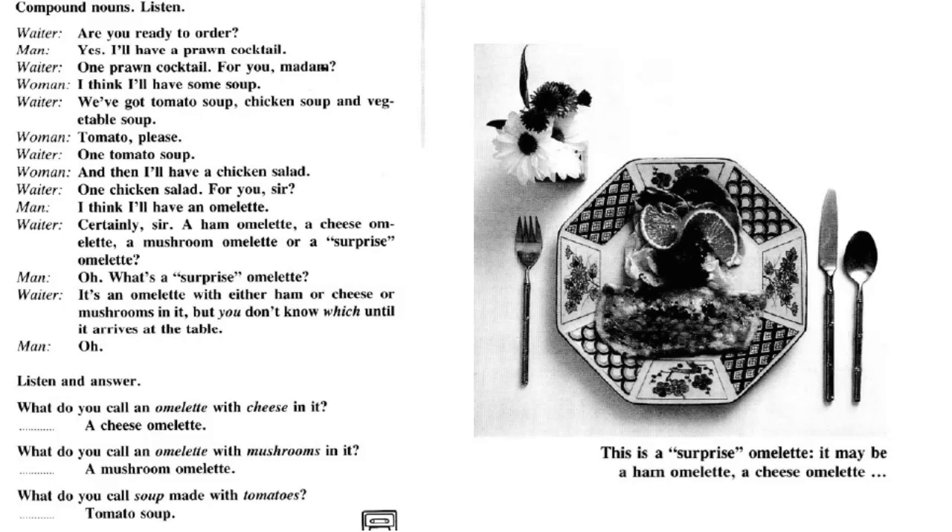Compound nouns. Listen. Are you ready to order? Yes. I'll have a prawn cocktail. One prawn cocktail. For you, madam? I think I'll have some soup. We've got tomato soup, chicken soup and vegetable soup. Tomato, please. One tomato soup. And then I'll have a chicken salad. One chicken salad. For you, sir? I think I'll have an omelette. Certainly, sir. A ham omelette, a cheese omelette, a mushroom omelette or a surprise omelette. What's a surprise omelette? It's an omelette with either ham, cheese, or mushrooms in it, but you don't know which until it arrives at the table.